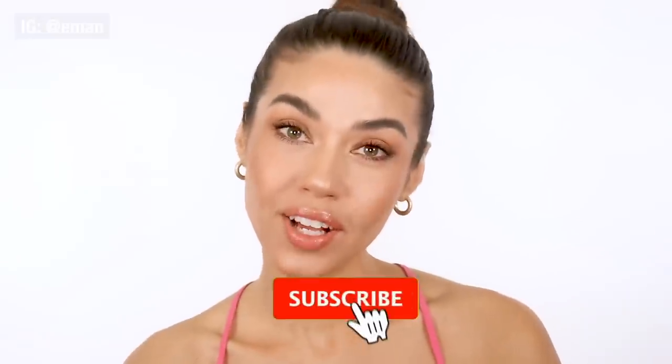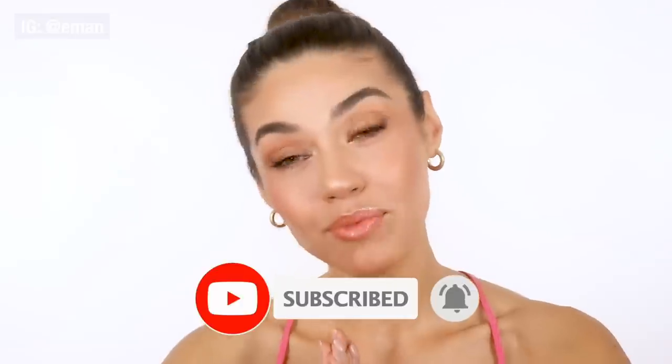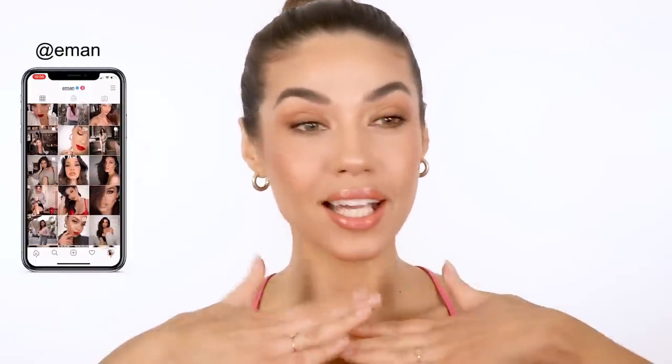So if you love natural makeup like I do and if you want to look like the best version of yourself, then definitely keep watching. Make sure you hit that subscribe button before we start and add me on Instagram at Iman. Alright guys, let's get into this look. I think you're gonna love it.